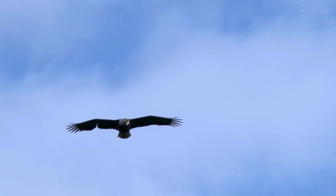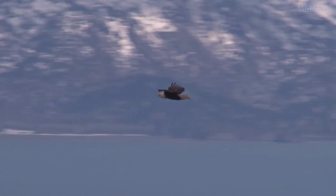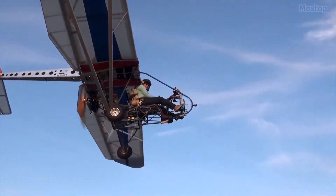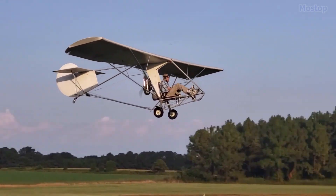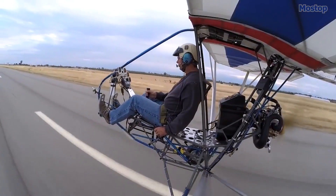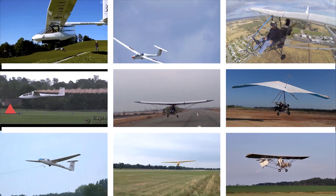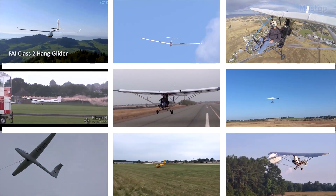Similar to large birds like owls and hawks, which effortlessly ride thermals, gliders utilize these natural phenomena to ascend without the need for engine power. Although most gliders operate without engines, some motor gliders integrate small engines to extend flight duration when necessary, sustain altitude, and locate thermals. For those interested in entering the gliding world, here are 20 awesome glider models worth exploring.